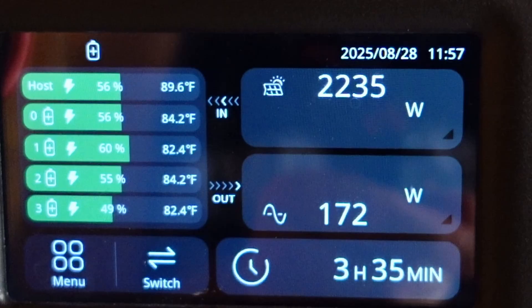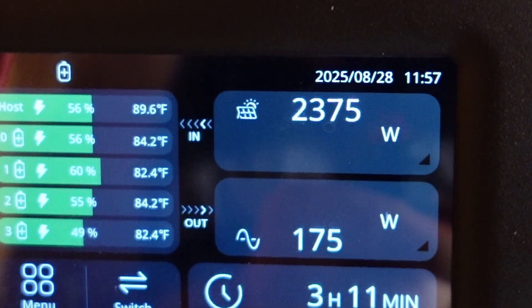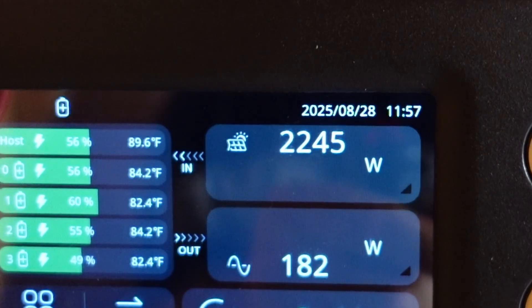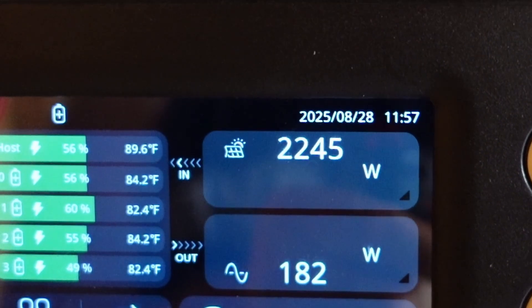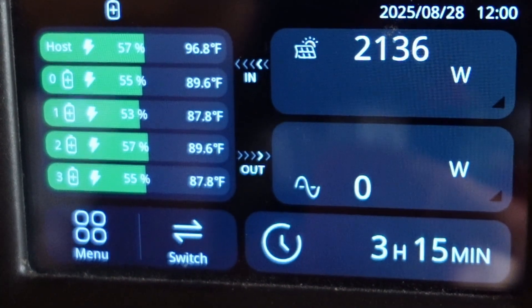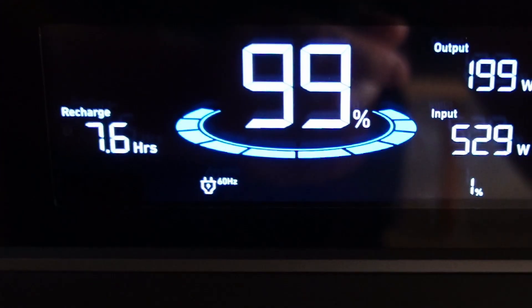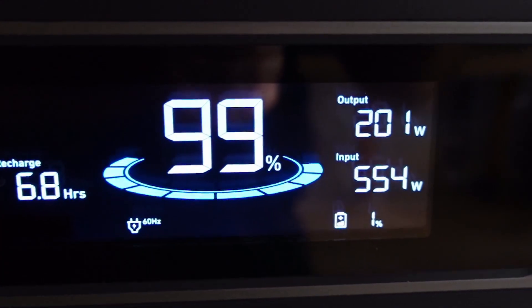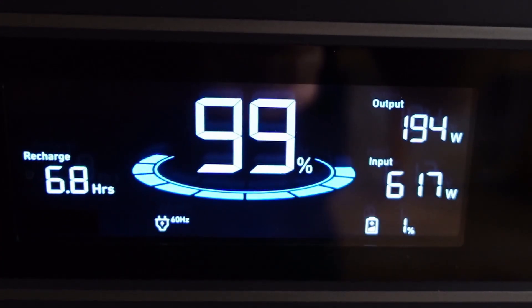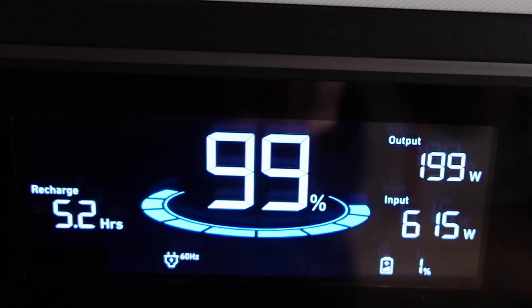So even with those clouds, keep in mind my rated input is 23.55. Right there we were over input. Let me see the other one — fairly similar. And then on the anchor, it's a 560-watt panel. There's almost 100% — there's over 637. That's the new record.